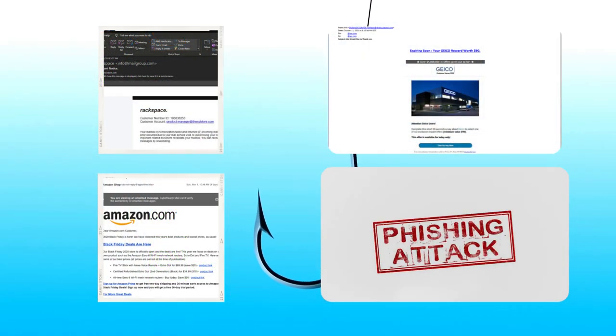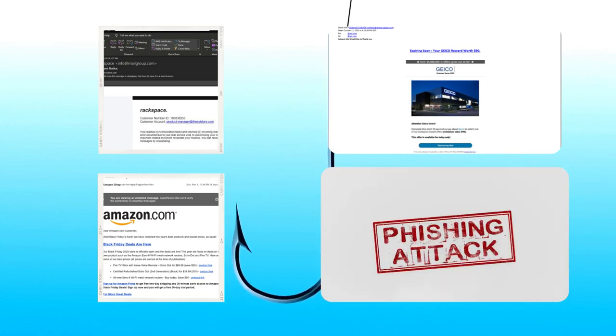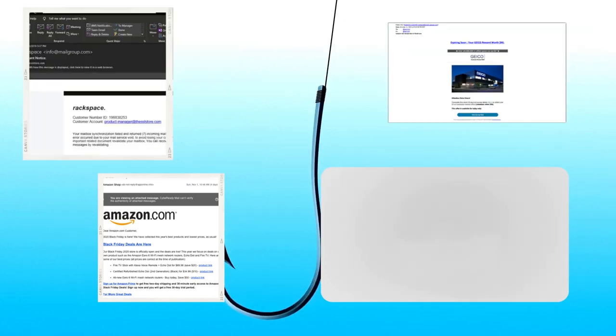Now, let's talk about those crafty phishing emails — the ones that promise unreal discounts or fabulous giveaways. Proceed with caution. Don't click on suspicious links or give away your personal info. When in doubt, reach out to the retailer directly through their official website. Safety first.